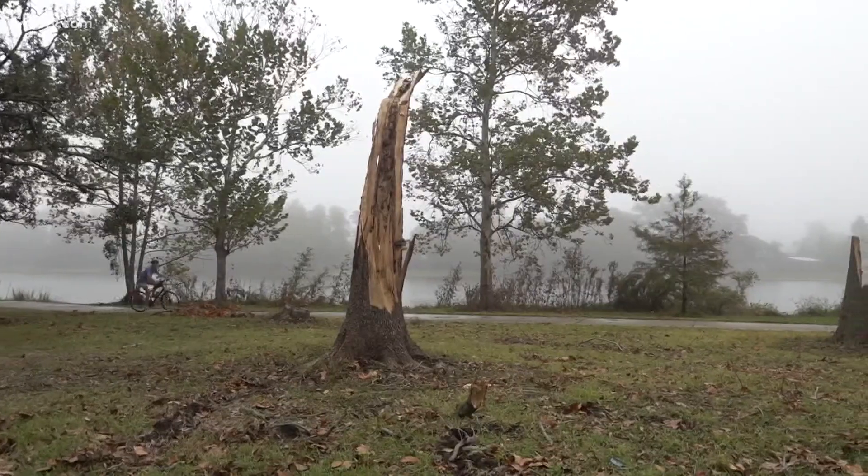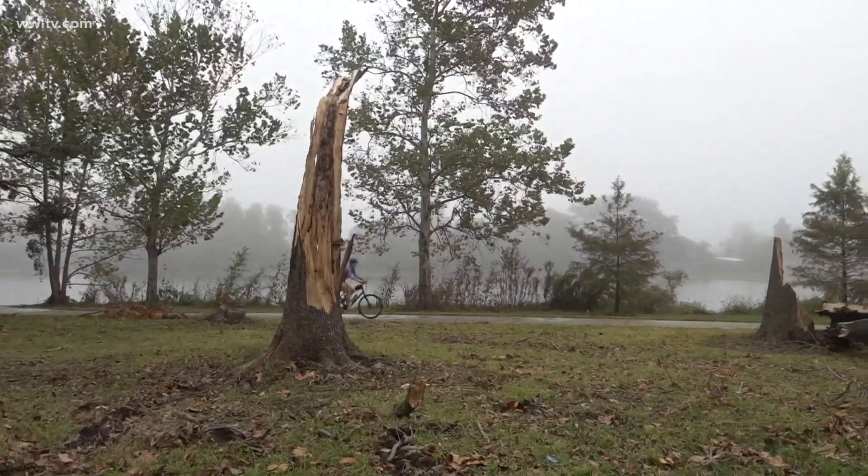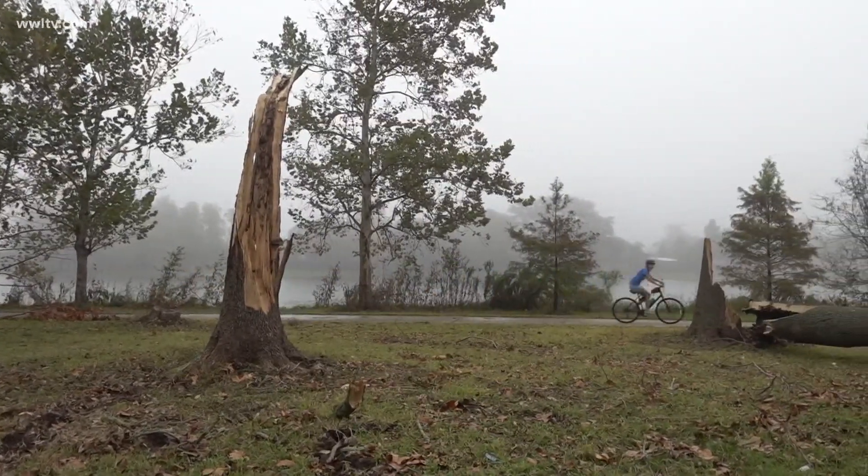Like hundreds of trees across New Orleans, these trees along Bayou St. John didn't survive Hurricane Zeta's strong winds.